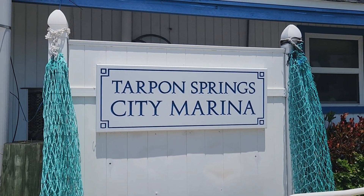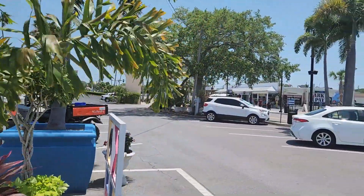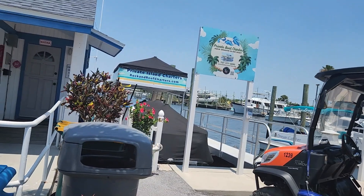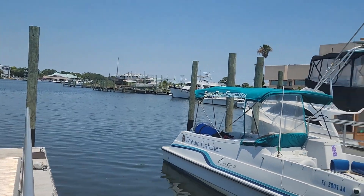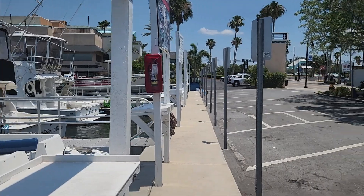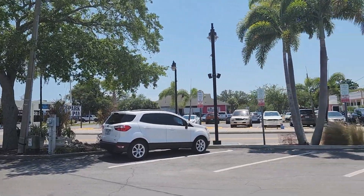Here we are at Tarpon Springs City Marina. There's all kinds of shops down here — boat tours, all different types of things — but we're gonna explore and take y'all along with us, show y'all the different things as we see them. This is our first time here. We really do love the water. There's all kinds of shops along the street. Your girl had to get prepared for this sun because I wasn't ready, but I am now.